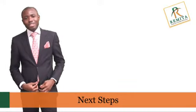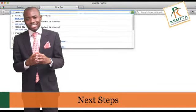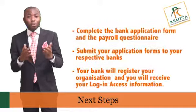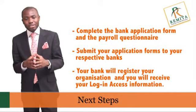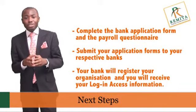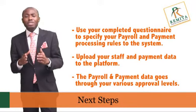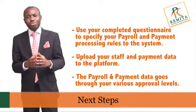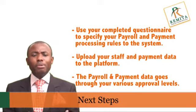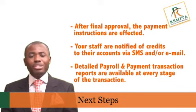The first thing you need to do to enjoy the benefits of Remita is to go to www.remita.net and apply for registration to print an application form and the payroll questionnaire. Complete the application form and payroll questionnaire, then submit your application form to your respective banks. Your bank will register your organization and you will receive login access information immediately. You can then use your completed questionnaire to specify your payroll and payment processing rules on the system, and upload your staff and payment details onto the platform. The payroll and payment data goes through your various approval levels, and after final approval, the payment instructions are effected.